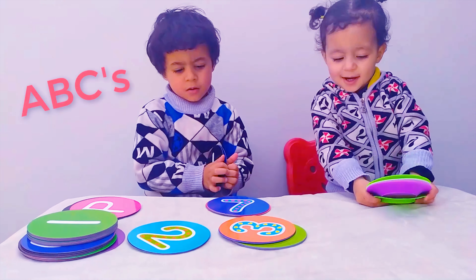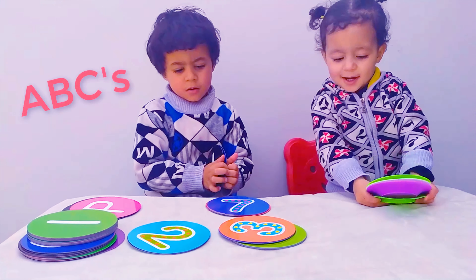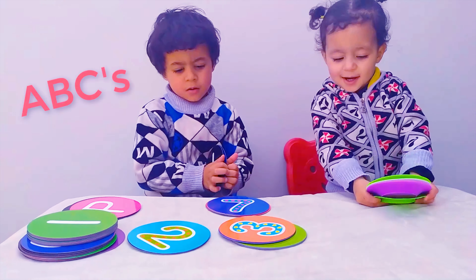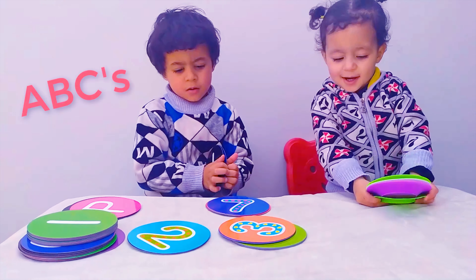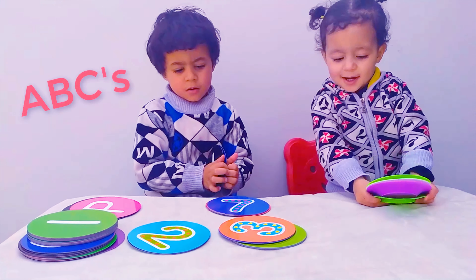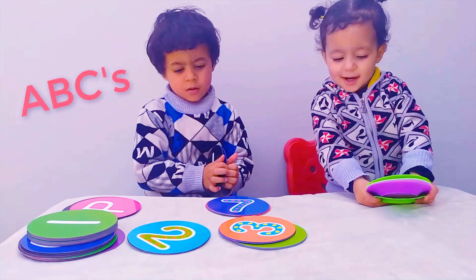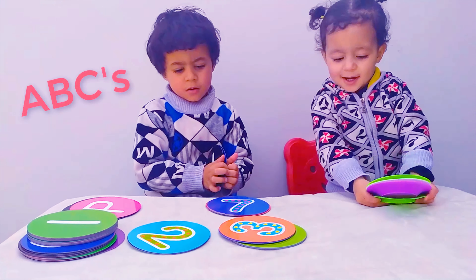A, B, C, D, E, F, G, H, I, J, K, L, M, N, O, P, Q, R, S, T, U, N, V, W, X, Y, and Z. Now I know my ABCs, 26 letters from A to Z.